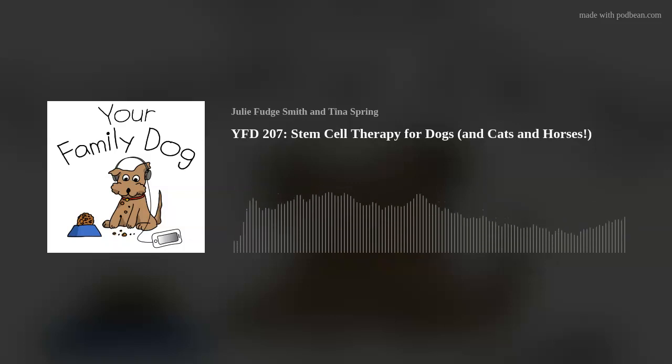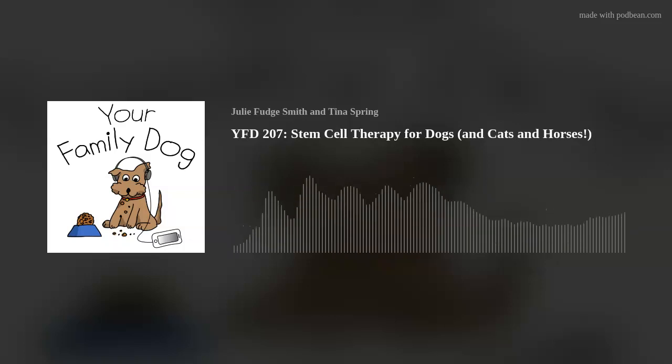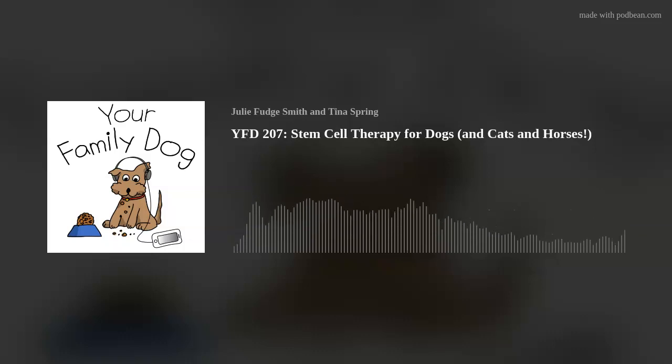We are so excited that you joined us. This is amazing information. We have a lot of listeners — families, vet techs, vets, trainers, a pretty diverse audience — and we're hoping this gets information out to those who can actually do something with it. Thank you so much for joining us. We would desperately love to have you come back anytime, especially with new technology or new information.